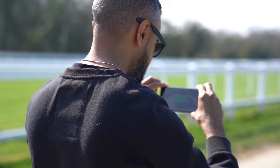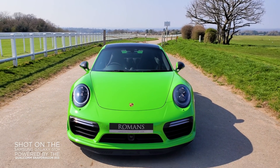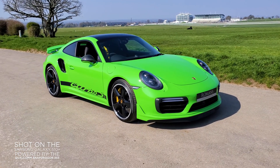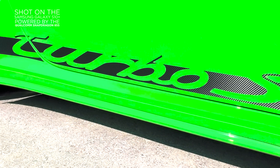Now if you've got a sweet ride like this, of course you want to capture it in its full glory, and you can do that with the 855 because it's got the world's first computer vision based image signal processor, giving you bleeding edge color and cinema grade videography. It also enables HDR10 Plus recording so you can get exceptional detail in shadows and highlights.